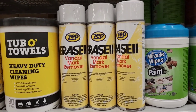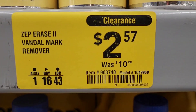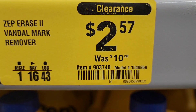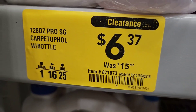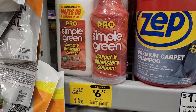This Vandal Mark Remover right here — I'm not sure exactly what it's for, but it's normally $10.28 and it's down to $2.57. This one also is a non-stock item. There's the item number on the tag. I also came across this carpet and upholstery cleaner — normally $15.97 down to $6.37.